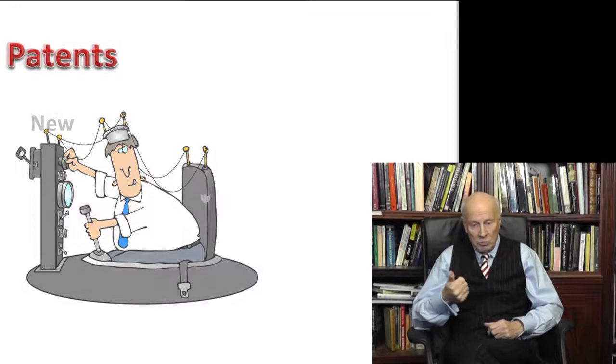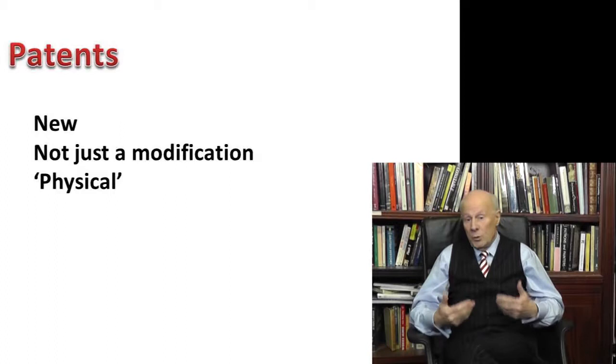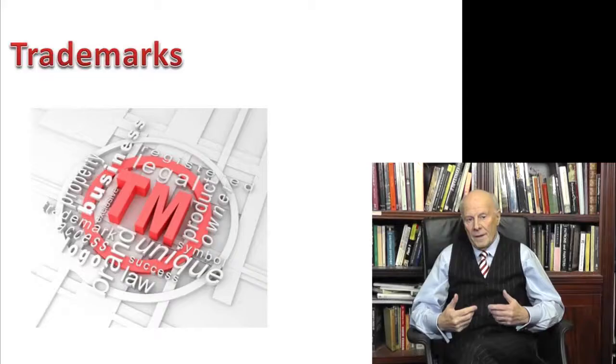Patents. Patents are primarily about inventions, and your invention has to be new — not just a modification — and it has to be something that can be physically made and physically used. So for example, you can't patent a new theory.